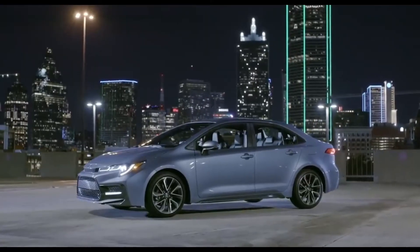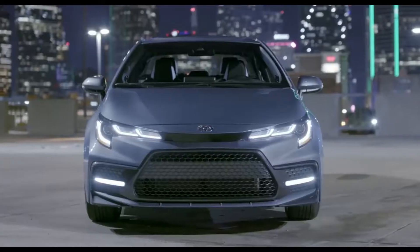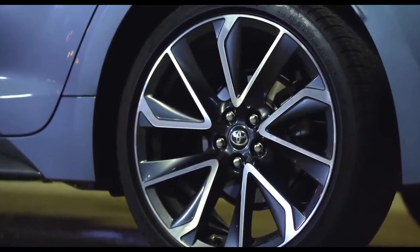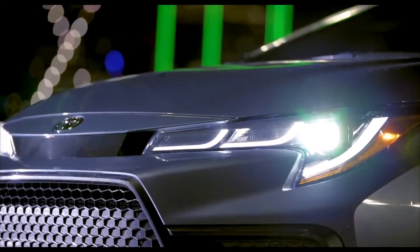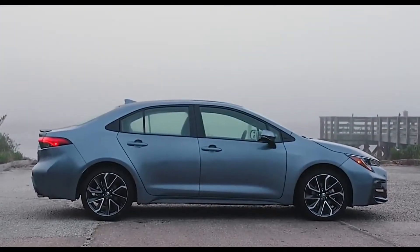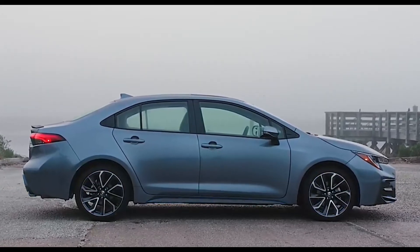Outside, the 2020 Corolla stands out with not just its bold new character lines, but also a host of details unique to each model. These include a range of stylish wheels, including eye-grabbing 18-inch alloy wheels on sport grades, and unique front and rear styling and trim accents. For the SE and XSE grades, these include integrated dark gray accents on the 18-inch alloy wheels, as well as the front, rear, and side rocker panels.